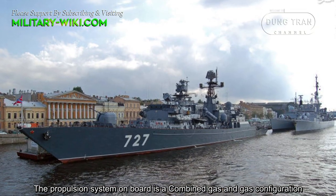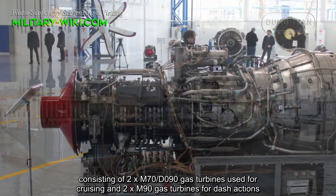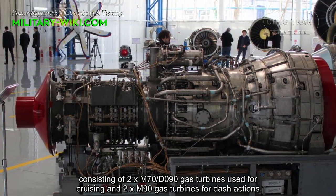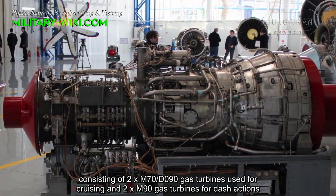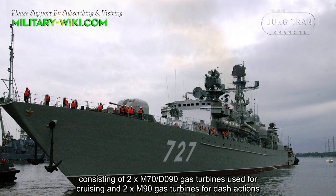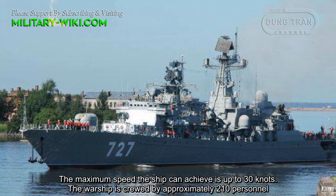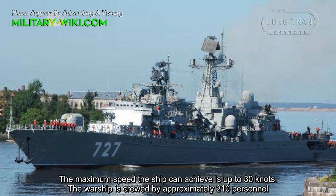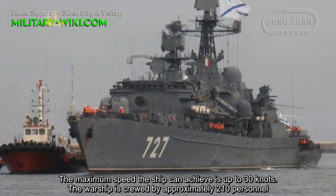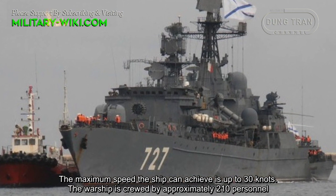The propulsion system onboard is a combined gas and gas configuration, consisting of two M70 or DO90 gas turbines used for cruising and two M90 gas turbines for dash actions. The maximum speed the ship can achieve is up to 30 knots. The warship is crewed by approximately 210 personnel.